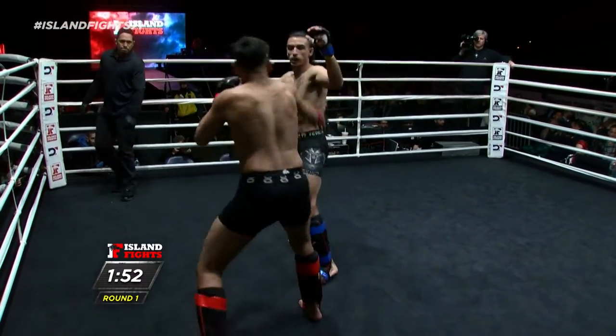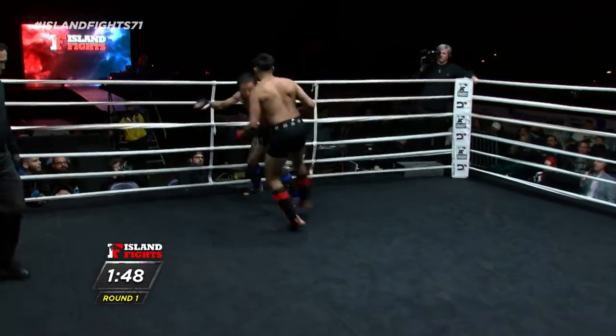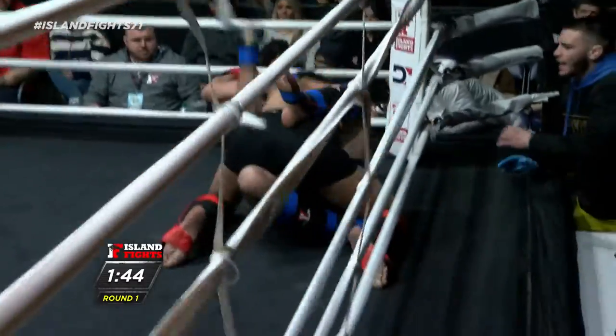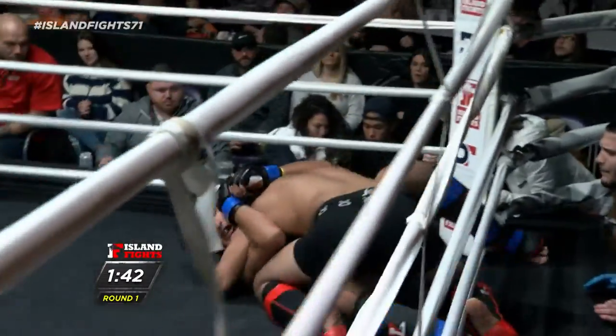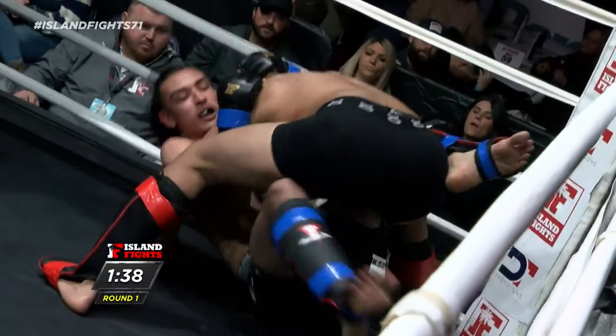Jose in the southpaw. Nice little front left. Gaines is not happy right now with that. Wrestle in time. Beautiful body lock. All right, they're on the ground — Jillian, this is your world.